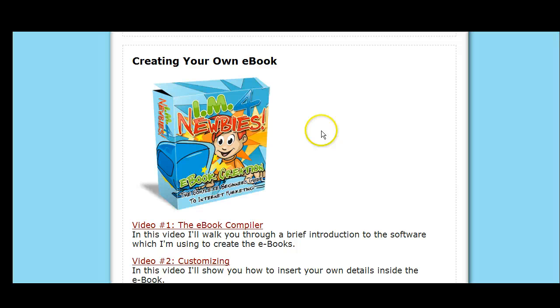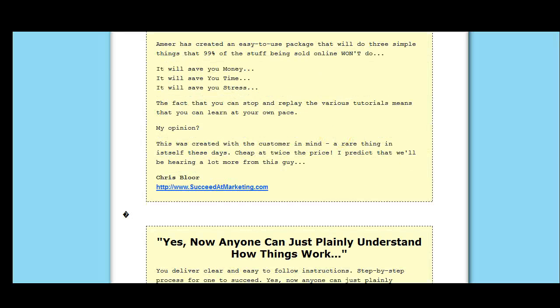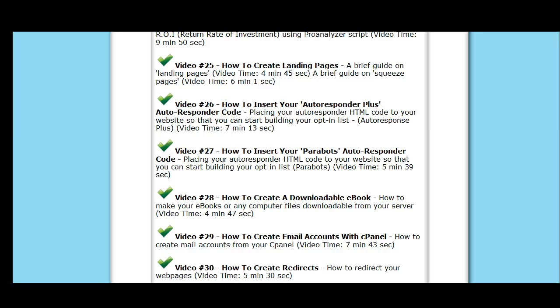This covers all facets of internet marketing. This is all you're going to need. These videos will be everything that you need. Like I said, it's 120 videos. Let me scroll to the top of the page here.